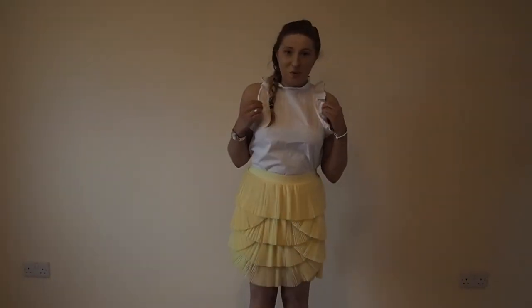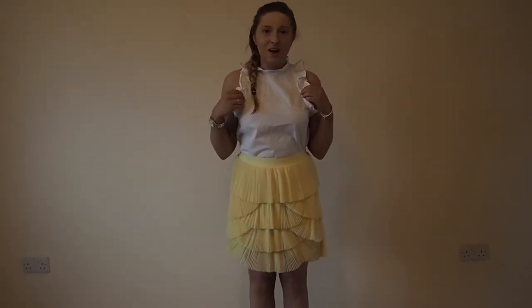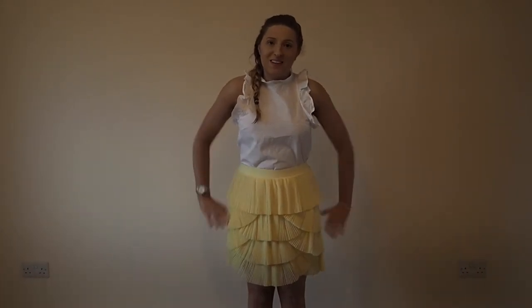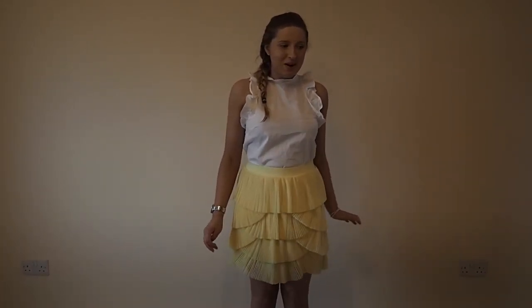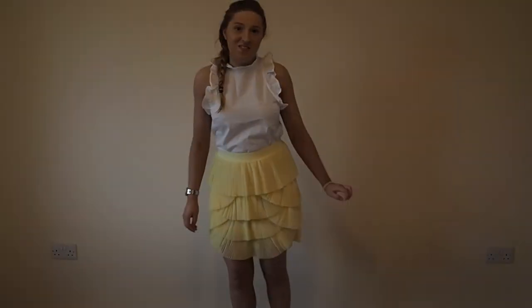This is the white blouse and the little rara skirt. I actually really, really like it. I think when I tried on the skirt initially I tried it with a different top, but yeah, I really like this combination. I think it's the perfect kind of holiday outfit. Love it.